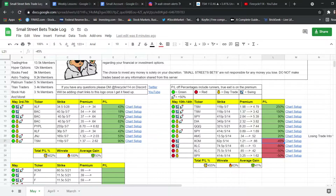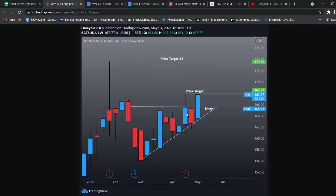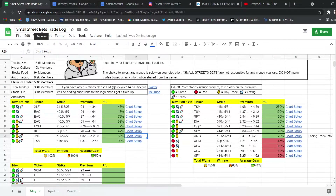Link in the description for the trade log. We actually added a new feature — a chart setup feature. You guys can actually see the charts and why we entered in. For example, this J&J trade that we took — this was an ascending triangle breakout. You guys can see all of our entries, why we entered in, and the chart feature.